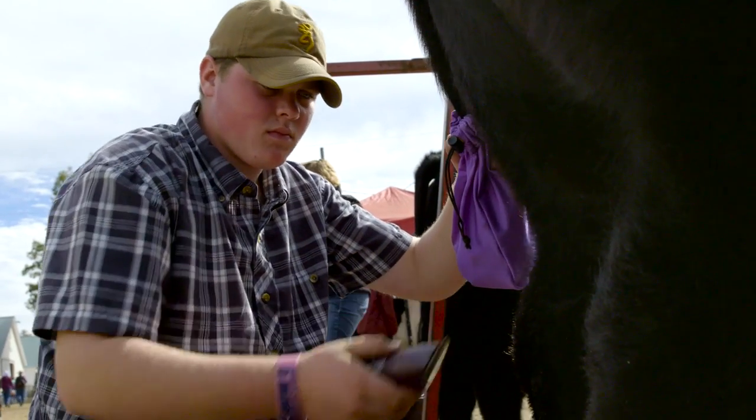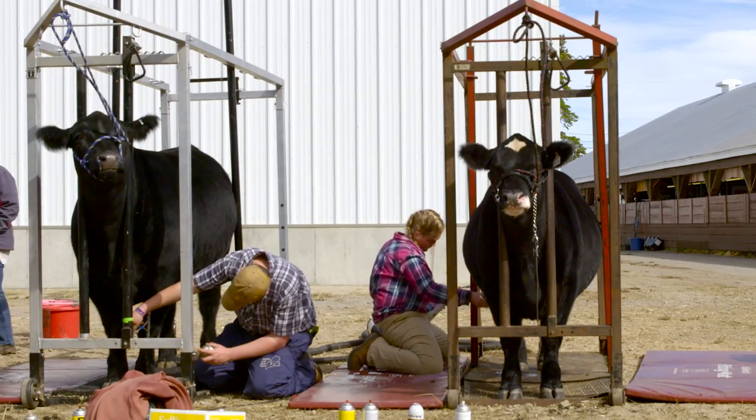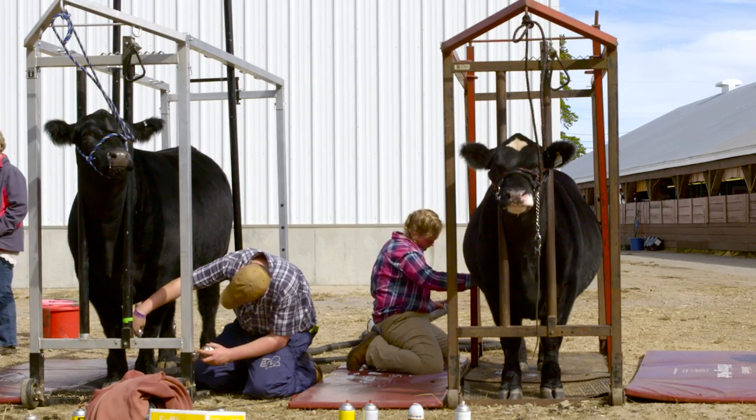My favorite part is definitely clipping them — trying to make him as smooth and as flashy as he can. Like a supermodel ready to go down the runway, you want him to look as good as possible.